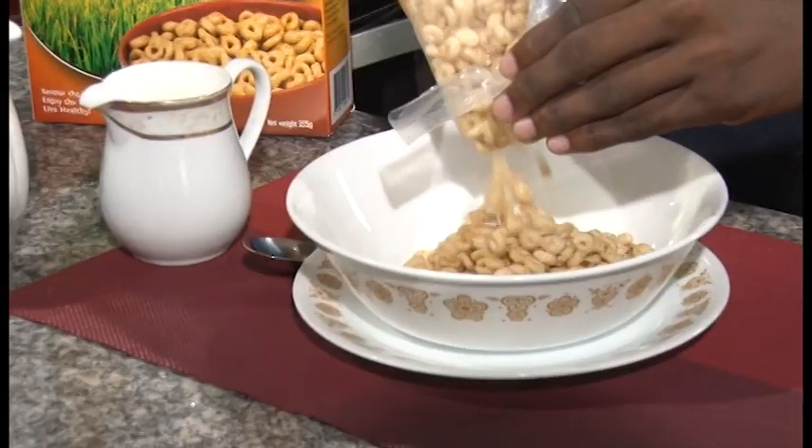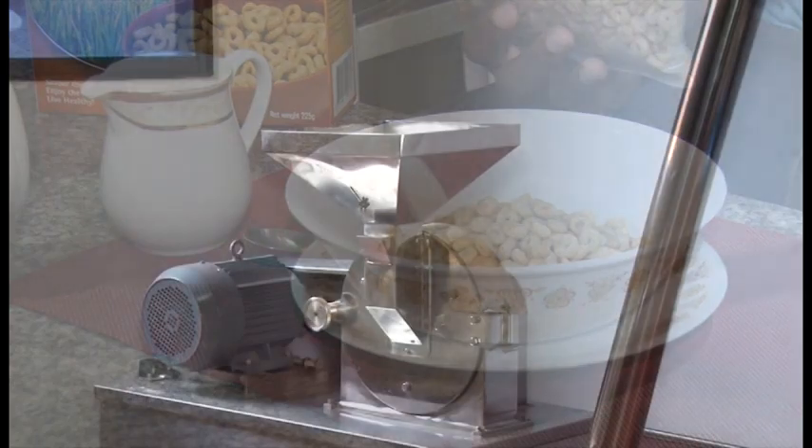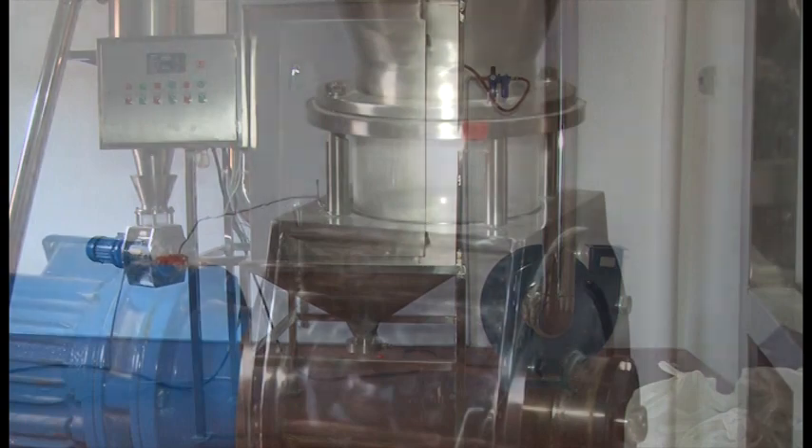The Morning Glory Rice Cereal is an initiative of the Institute of Applied Science and Technology and is produced at Anna Regina on the Essequibo coast of Guyana.